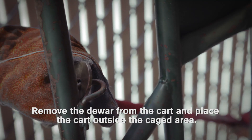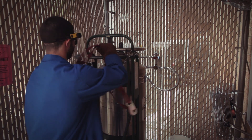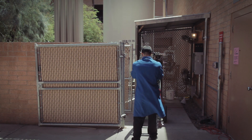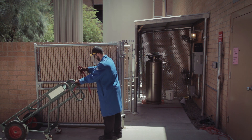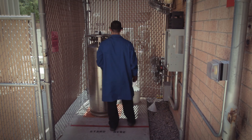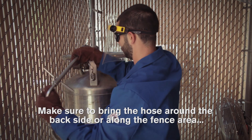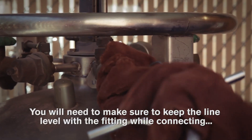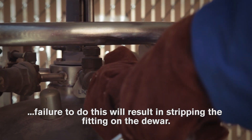Remove the dewar from the cart and place the cart outside the cage area. Next, connect the liquid line to the liquid valve on the dewar. Make sure to bring the hose around the backside or along the fence area and connect in the front. You will need to keep the line level with the fitting while connecting. Failure to do this will result in stripping the fitting on the dewar.